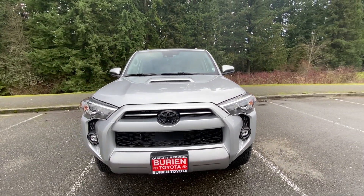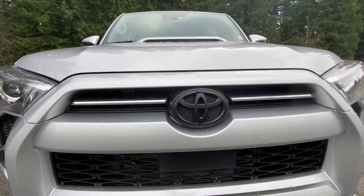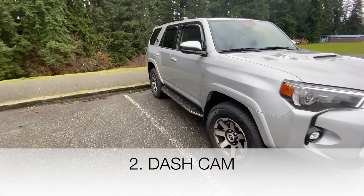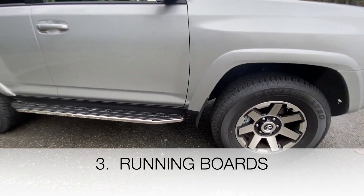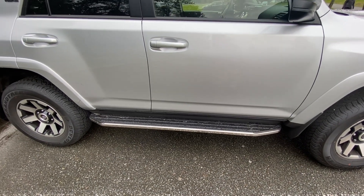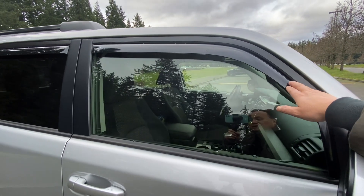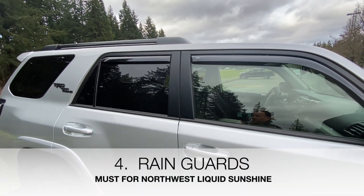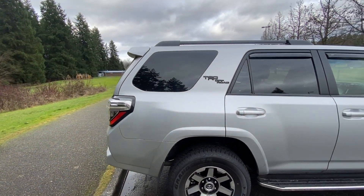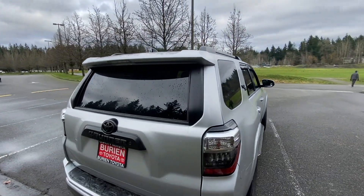Nice blustery northwest weather here. I'll start with the blacked out emblem. And then I have those steps — so it'll be easier for the height-challenged people to get in and out. I also added these rain guards, so that you can drive with the windows slightly open and get fresh air without getting rain in.